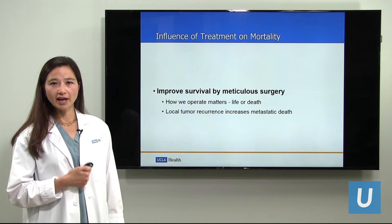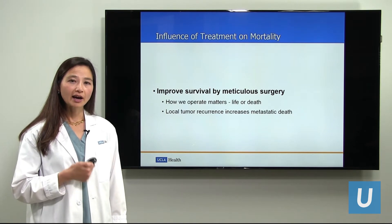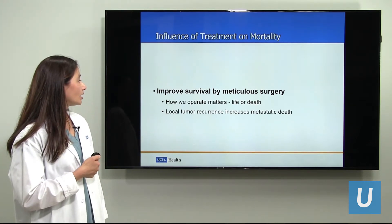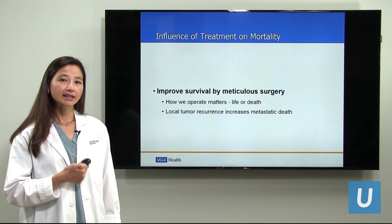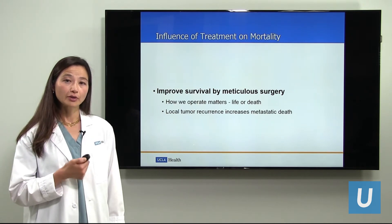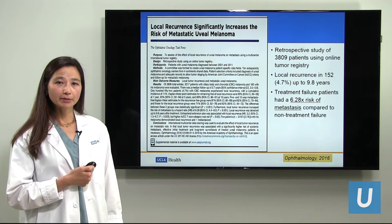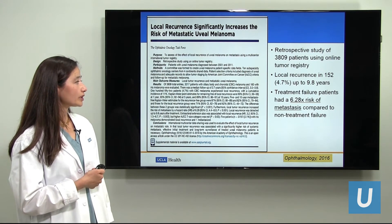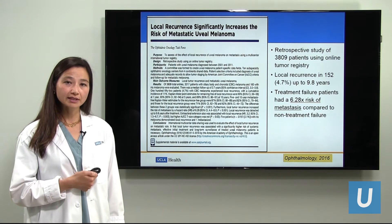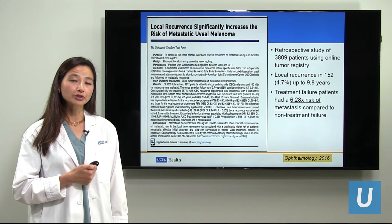We can improve survival by performing meticulous surgery. How we operate and how we treat the melanoma in the eye is critically important for survival. There is data that when the tumor comes back in the eye — something called local treatment failure or local tumor recurrence — this increases the rate of metastasis. A large study published by the Ophthalmic Oncology Task Force showed that in people who had failure of the treatment of the primary tumor, there was a 6.28 times risk of developing metastasis than those patients who were successfully treated, when size of the tumor was factored out.